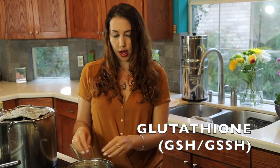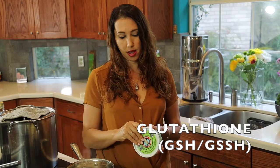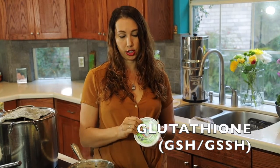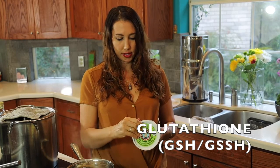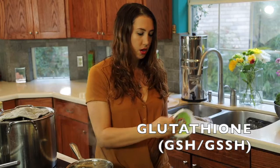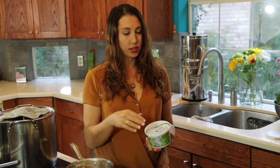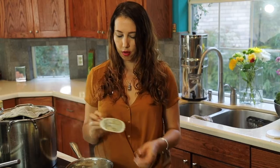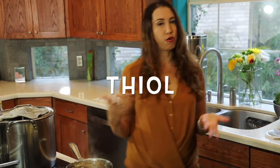Glutathione is regulated by two different factors, one of which is the availability of cysteine. The availability of cysteine is regulated by transsulfuration and transmethylation, and those two factors go back and forth. Glutathione also helps maintain the thiol status of your body. Thiols are essentially a disulfide, and proteins need the disulfide to regulate their structure — kind of the way a car needs a wheel.